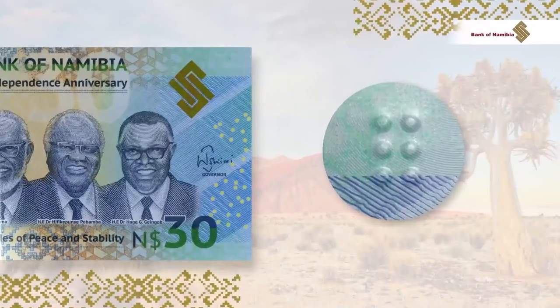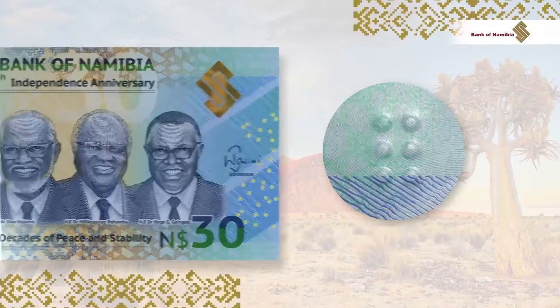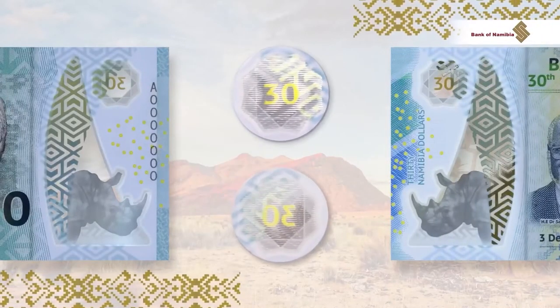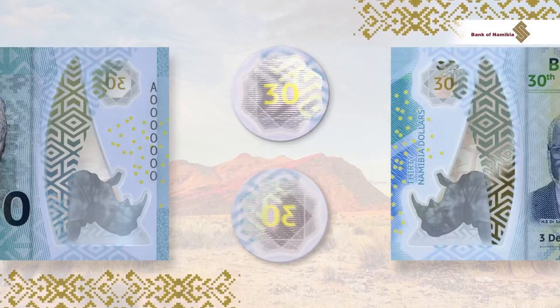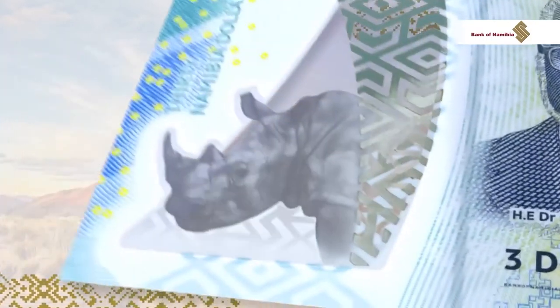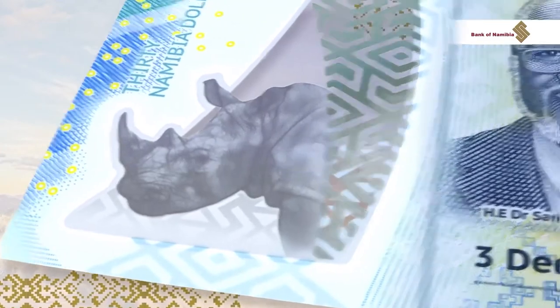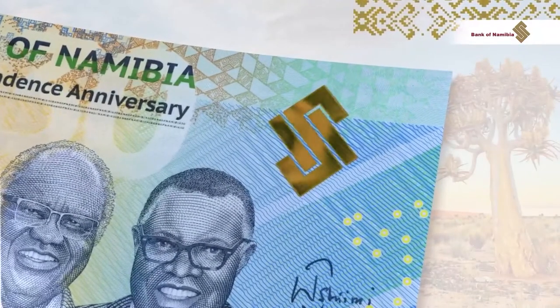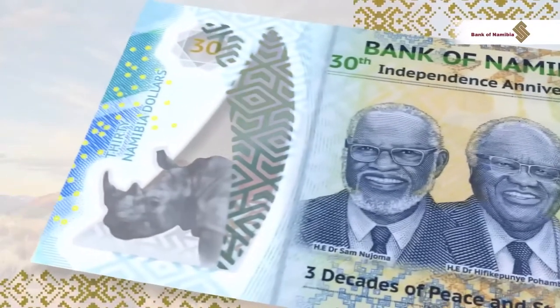Feel the braille dots for the visually impaired. Notice on either side the dynamic effect between the diamond-shaped window and the number 30 in gold ink, and the black rhino on the window. Tilt and observe the Bank of Namibia logo change from gold to green, and the window patterns from gold to blue.